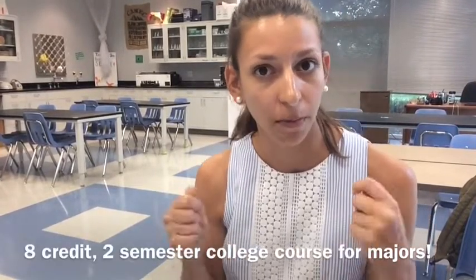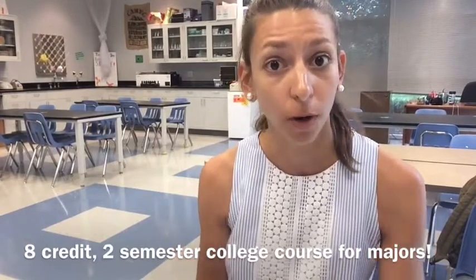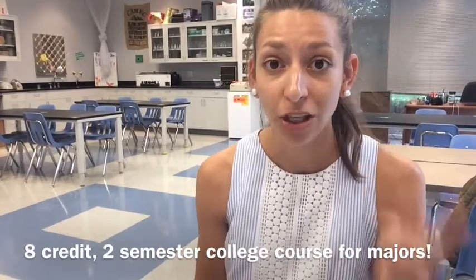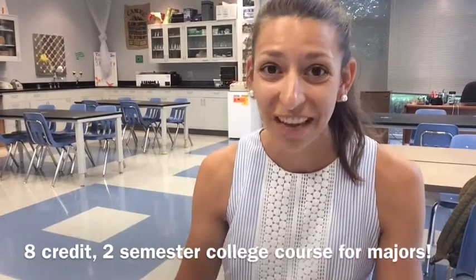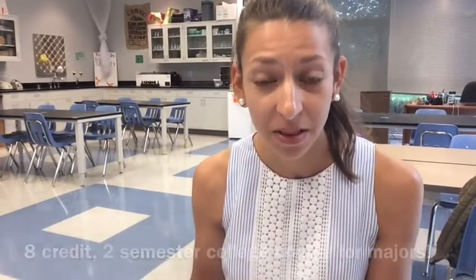So without further ado, let's talk about what is AP Biology. AP Biology is designed to be a college-level intro to biology course for biology majors — actually two semesters long with lab. So essentially if you were to be successful on the exam, this would mean you would end up getting eight credit hours in college. That's two courses for two different semesters, so it's really a big incentive to do well in this class.